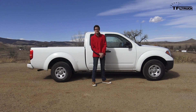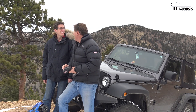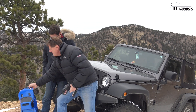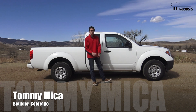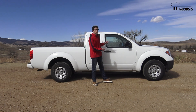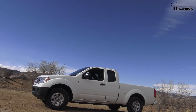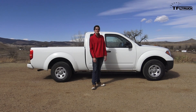Hey guys, thanks for watching The Fast Lane Truck. My name is Tommy Micah. For those of you who don't know, I am Roman Micah's son. I do a lot of our off-road Jeep stuff on our other channel, The Fast Lane Car, in a program called Diff Lock, which is all about off-road adventures. But today we're out here with our long-term 2017 Nissan Frontier S King Cab, and this episode covers our top five likes on the base model Nissan Frontier.